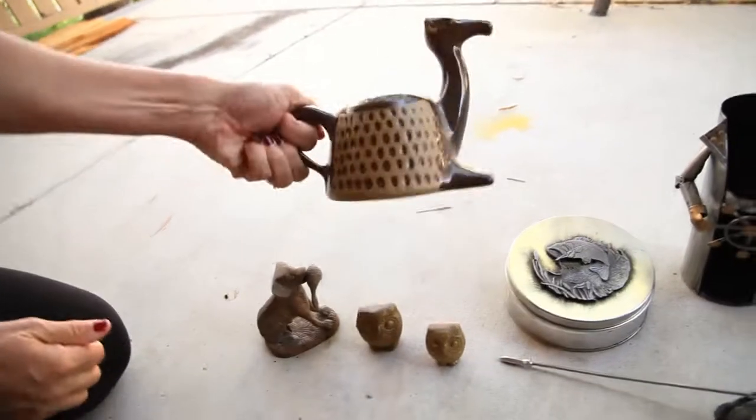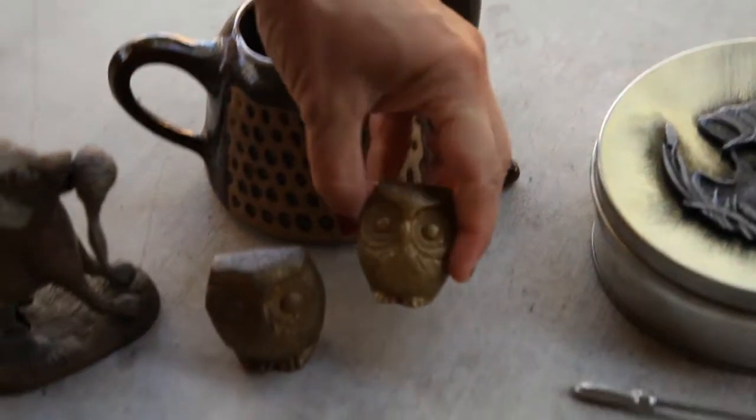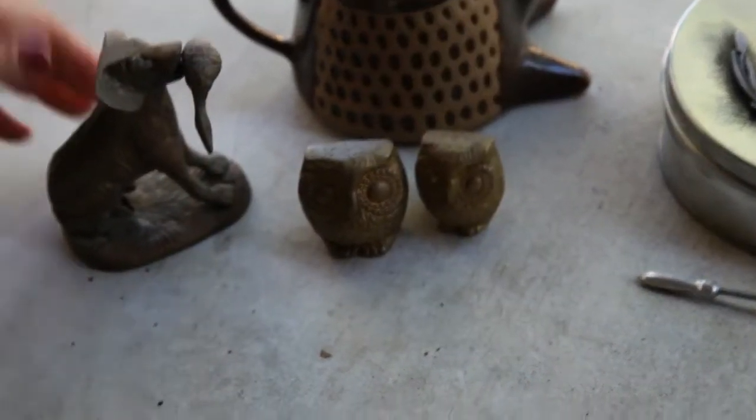Then I found some animal items. For people who collect camels, this is actually a planter — I thought it was cute. A couple of vintage brass owls I bought for a buck apiece, probably sell those for $19.99, and a cool little brass dog with a pheasant or a duck in his mouth.